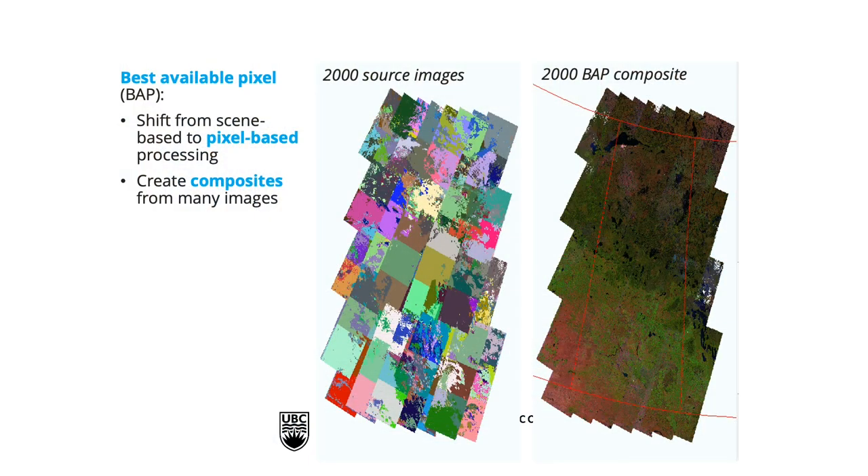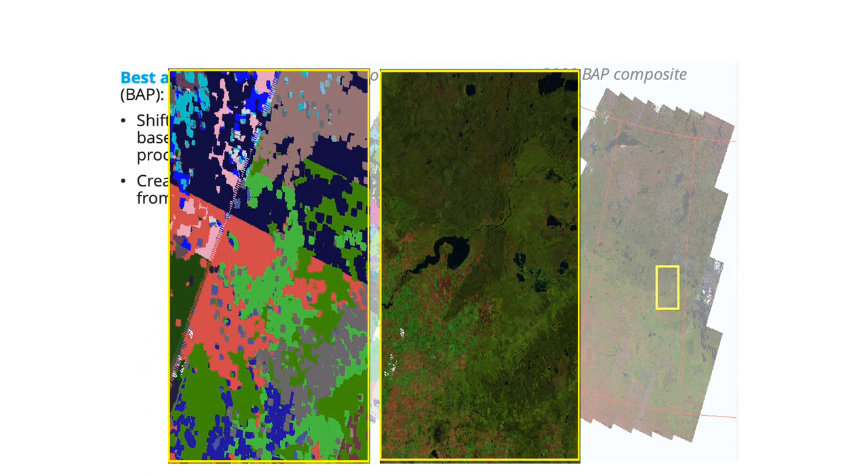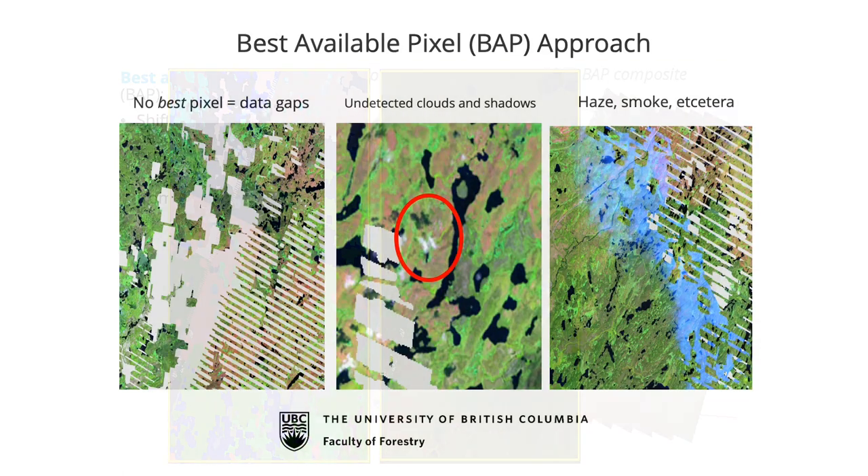Here's an example using the province of Saskatchewan in Canada. On the right is a composite image of Landsat from every image in the year 2000. On the left is where those pixels came from — every color is a different date. To make this composite, pixels are grabbed from all sorts of images. The data is highly calibrated and very stable, producing very high-quality cloud-free mosaics with no errors or distortions that can then be used to look at forest cover change.